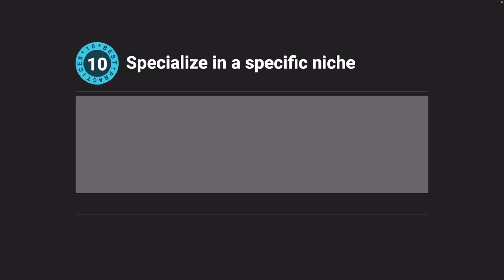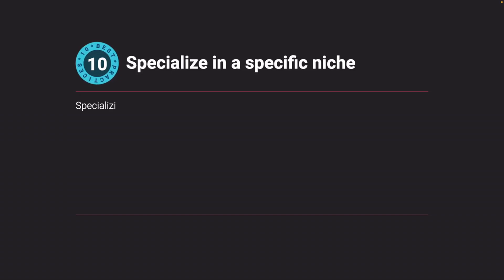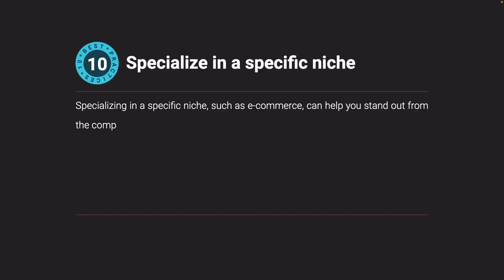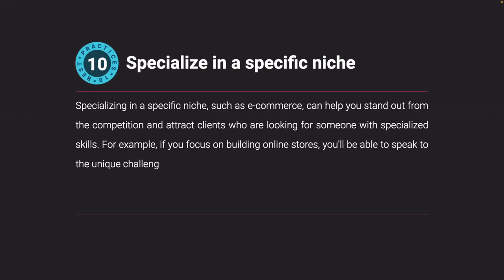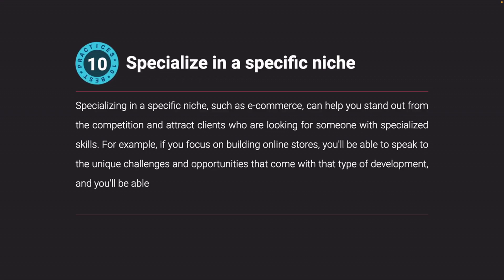Specialize in a specific niche. Specializing in a specific niche, such as e-commerce, can help you stand out from the competition and attract clients who are looking for someone with specialized skills. For example, if you focus on building online stores, you'll be able to speak to the unique challenges and opportunities that come with that type of development, and you'll be able to showcase relevant examples of your work.